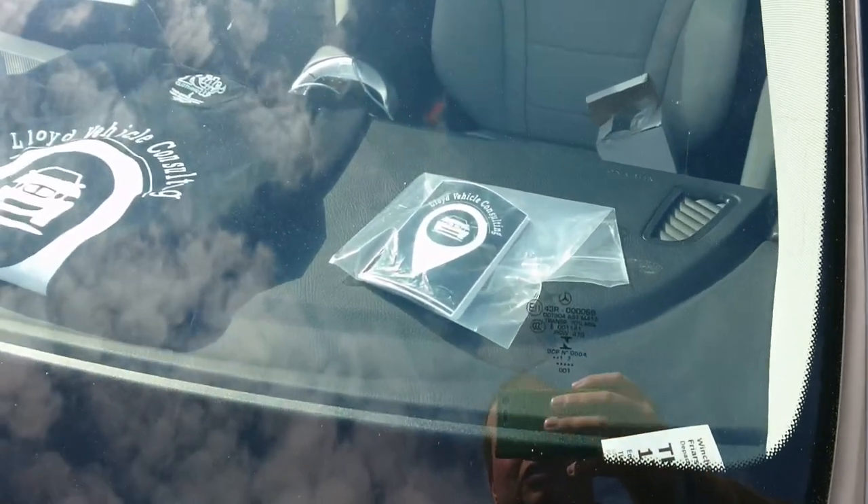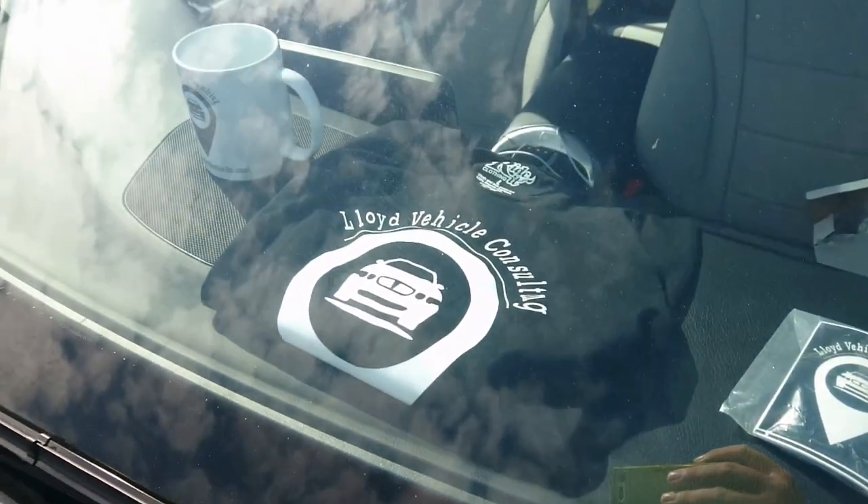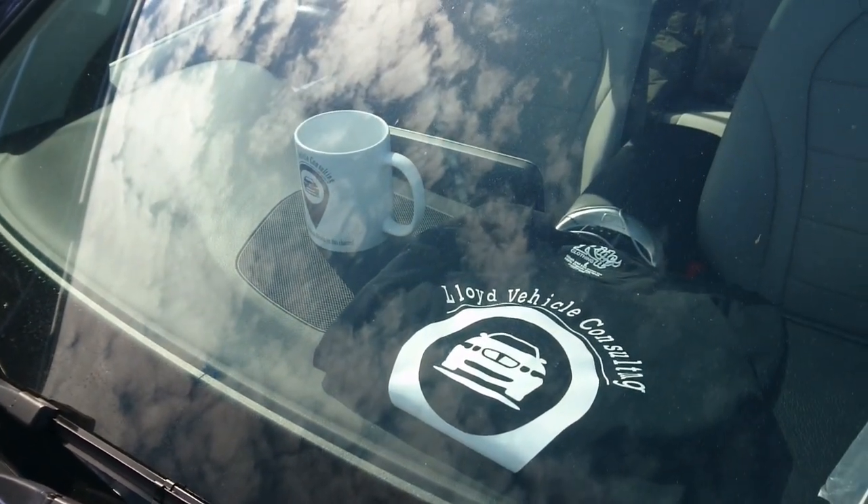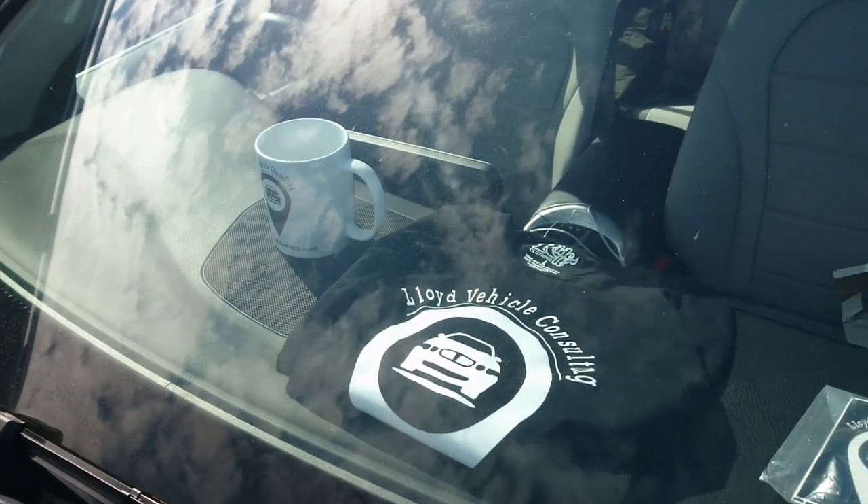Lloyd Logan Consulting stickers, T-shirts and mugs are available by clicking the link to the Google form in the video description below.